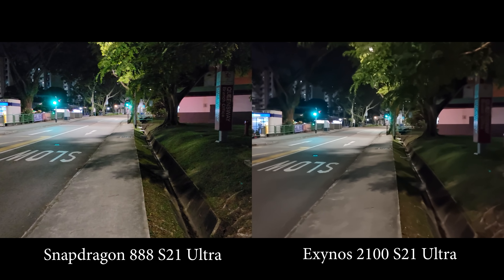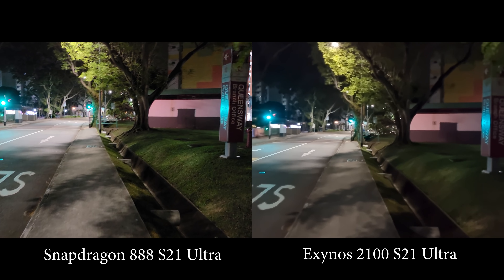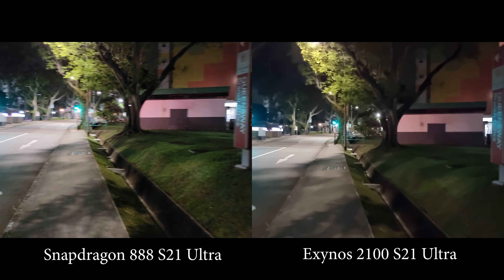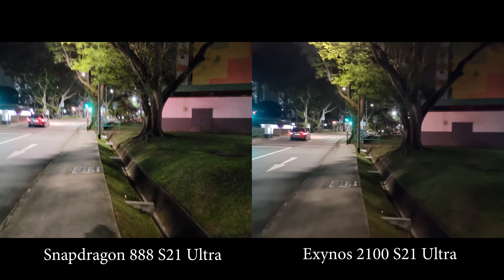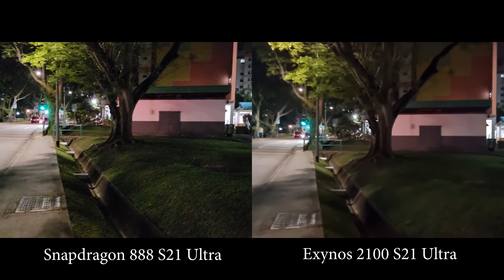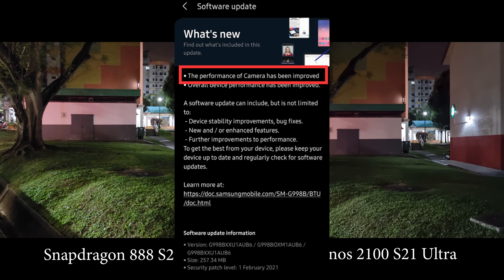So today I'm making this comparison again because Samsung actually promised they will fix the video quality issue on the Exynos version. Since the last comparison I've already received about two updates.